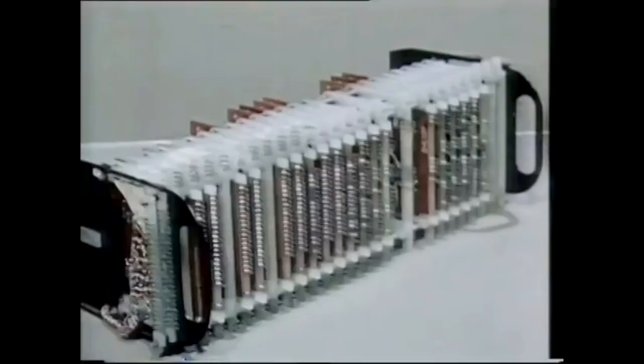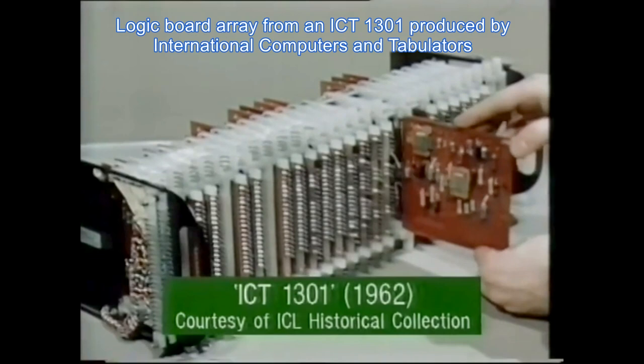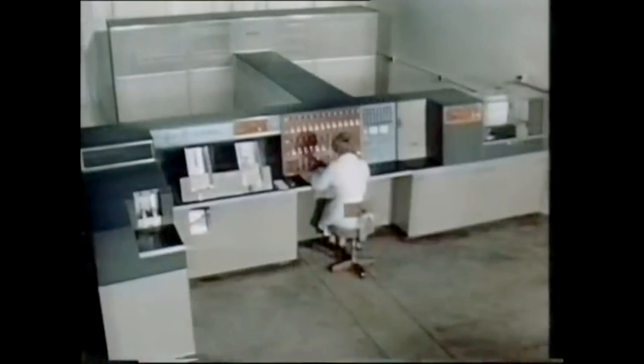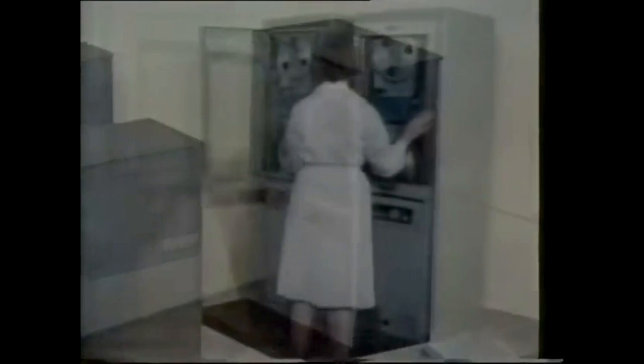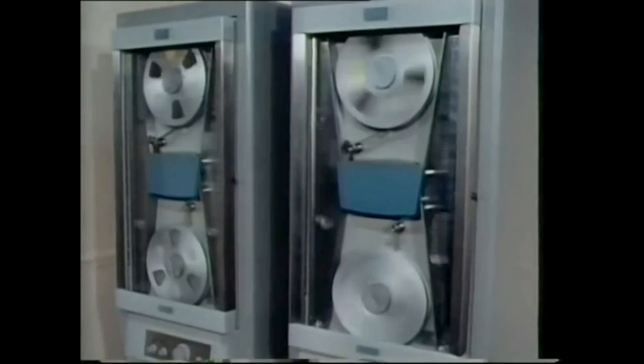From this complex neatness stems a computer of the second generation, which offers forward-thinking organisations a comprehensive data processing system at low cost. Here, then, is the 1301, with fast data handling based on a megacycle pulse rate, large internal storage capacity based on immediate access core stores and drum backing stores, comprehensive magnetic tape facilities with full error detection. There is a choice between two magnetic tape systems: a high-speed one-inch magnetic tape system working at 90,000 digits per second, or a standard system on half-inch tape working at 22,500 digits per second.